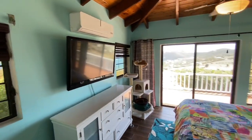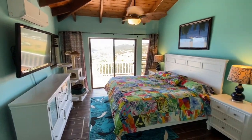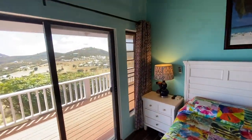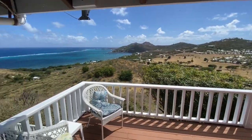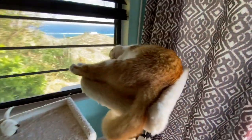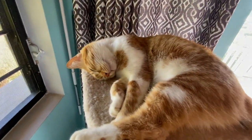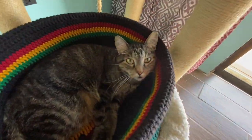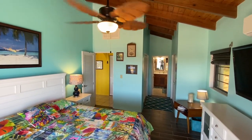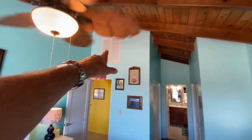Nice TV, AC, and the same awesome view. This is a king-size bed — amazing view looking right out. Got a little kitty cat here who seems really excited about this video — they're taking their afternoon naps. Storage up above as well.